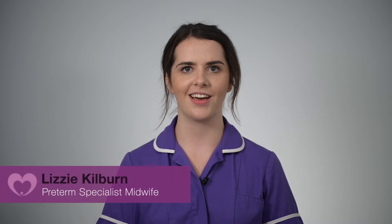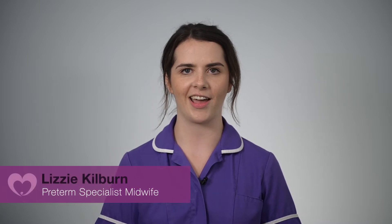Hello everyone and welcome to this video on preparing for an early birth. I'm Lizzie and my colleague Gemma and I are pre-term birth midwives here at Leeds Teaching Hospital Trust. We know that the thought of having an early birth can be daunting and you'll have a lot of questions. Together with our neonatal colleagues we have put together this video to hopefully answer some of those questions and help to prepare you and your partner for the birth of your baby.